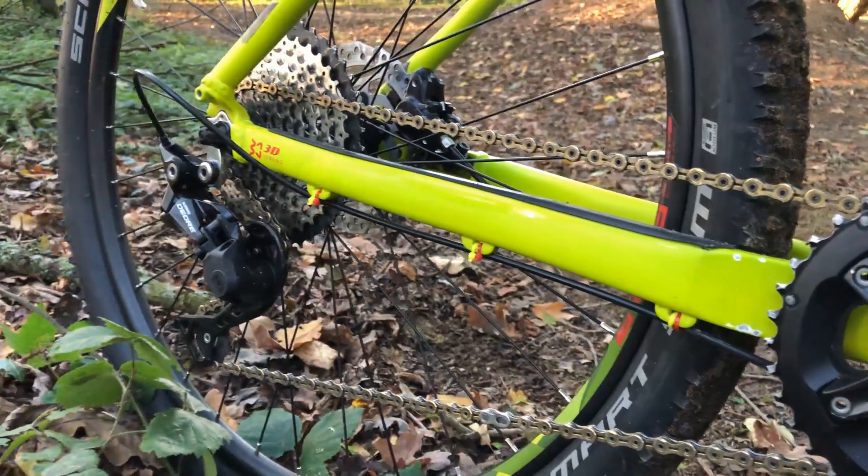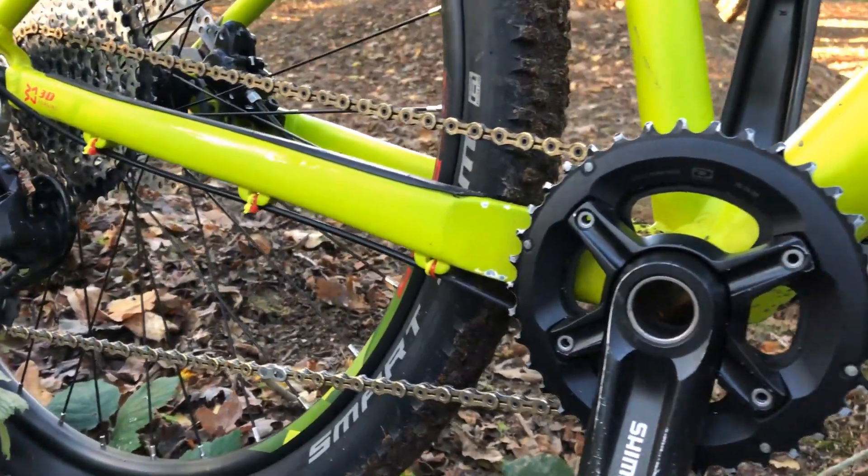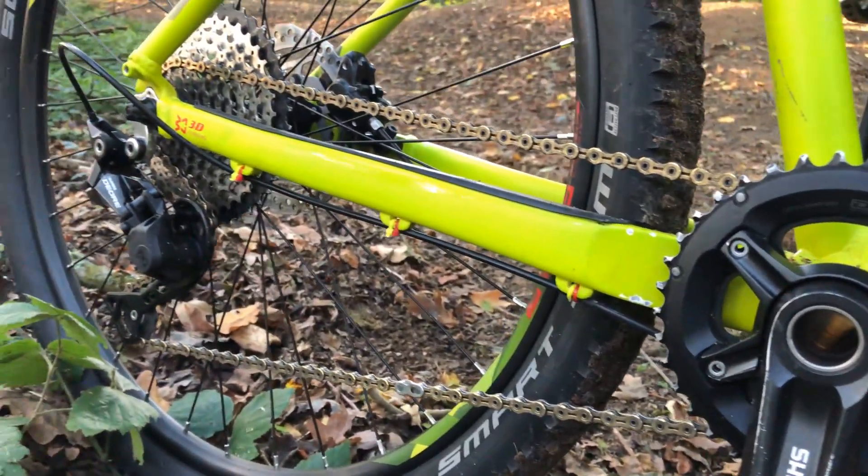Chain lube's still holding up well — shoutout Interflam for that, amazing product. They say 300 miles; I don't know if I'll leave it 300 miles before I re-lube, but so far I've been out in some filthy conditions and it's holding up well.